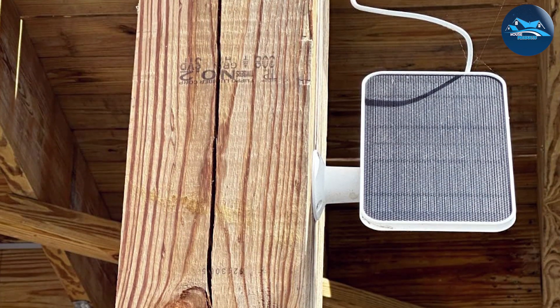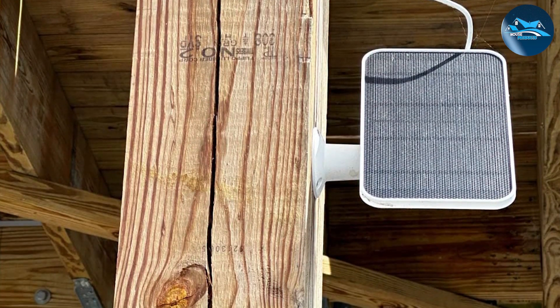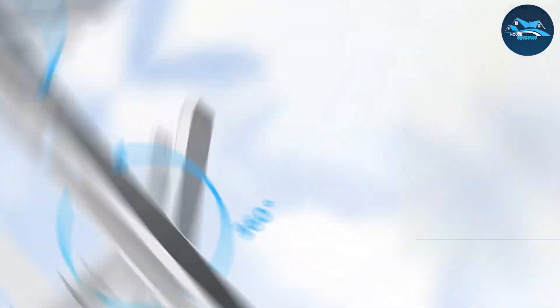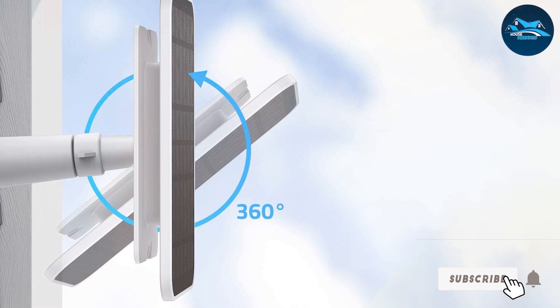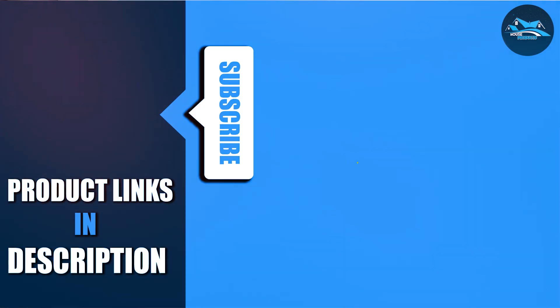And there you have it — the 7 best solar panels available right now. Whether you need something for your RV, a portable option for camping, or a reliable power source for your home security system, there's a solar panel on this list for you. Don't forget to check the links in the description to find the best deals on these top-rated products. Thanks for watching, and if you found this video helpful, make sure to hit that like button, subscribe to our channel, and turn on notifications so you don't miss our next review.